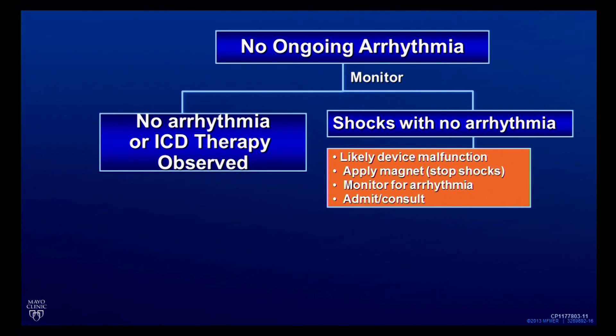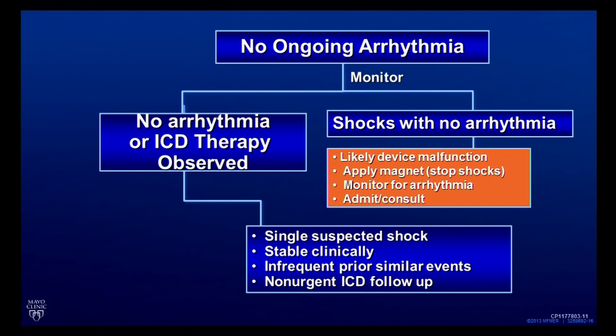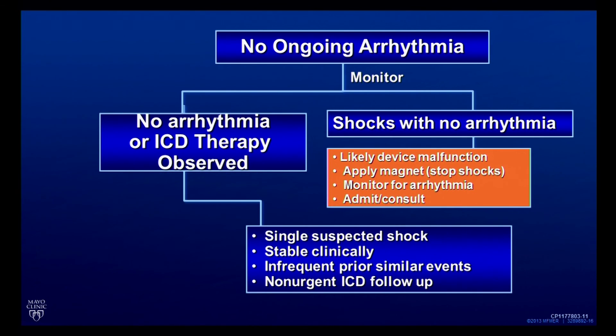Suppose you monitor them in the emergency room and you don't see any arrhythmia and you don't see any therapy — then you talk to the patient and get more history. If there was just one shock, the patient otherwise feels quite well, and they've not had a number of similar events recently — perhaps the last one was two or five years ago or never — and they feel well, then you can say: visit your heart rhythm specialist tomorrow or in two days. It suggests the device probably did what it should do. Many people have remote monitoring equipment and could send a strip right away, and if there were a problem, you could find out immediately.